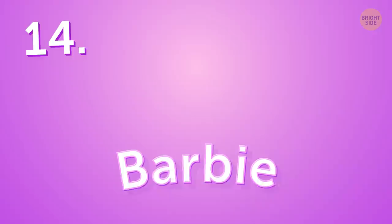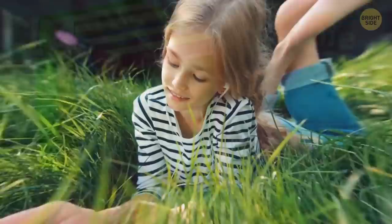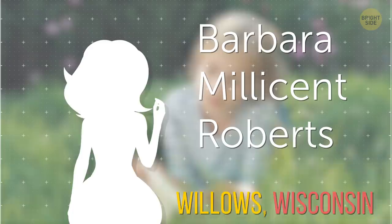Barbie saw the light of day in 1959. And in the 1960s, the legendary doll got a fictional biography based in a series of novels. If you read them, you'll find out that her full name is Barbara Millicent Roberts of Willows, Wisconsin, and her parents are George and Margaret Roberts. But they're all kind of artificial, you know what I mean?